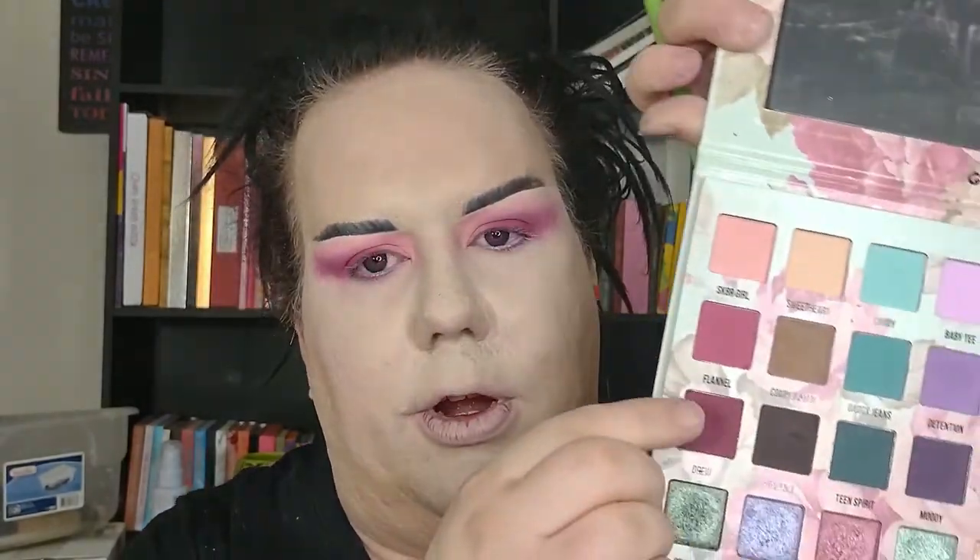I'm grabbing a bit more Skater Girl to help soften that transition. Next, running a bit more eyeshadow primer underneath my eyes, then grabbing a pencil brush and dipping into the deepening shade Drew. Going in just about a third along the bottom lash line and winking it out slightly, then stamping onto the inner third of the eye.